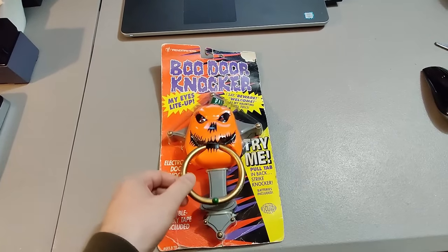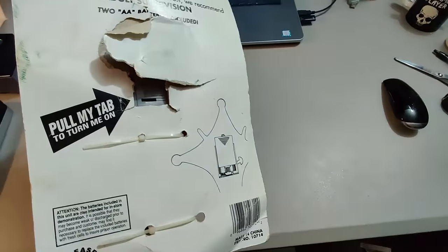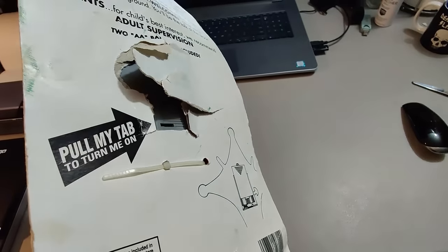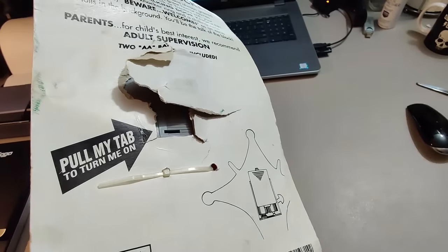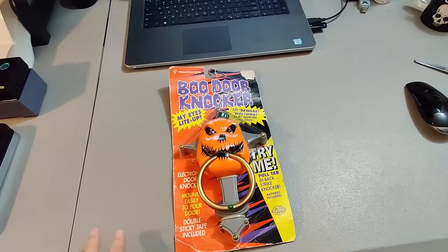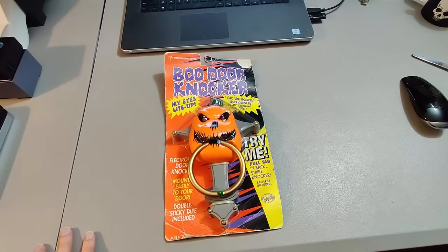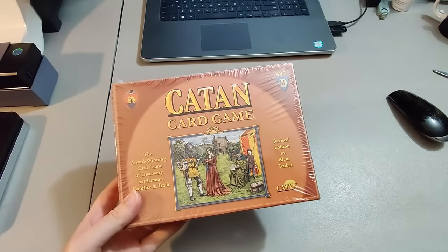Here is a blue door knocker — a Halloween thing that lights up and talks. The back was ripped open and the batteries removed, but no battery leakage so I was able to test it. Had to price it a little lower than some of the others on eBay, but I was still able to sell it for $25 — paid four dollars for it, took less than a week to sell.